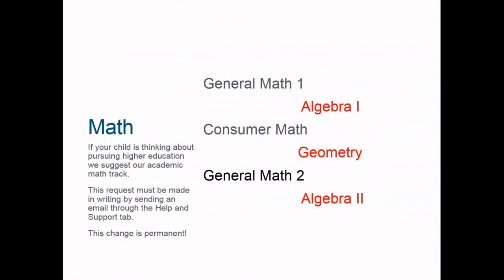Math courses are interchangeable in the core program at Penn Foster High School. Students can take a general math track or an academic math track. If your child is thinking about pursuing higher education, we suggest the academic math track, as colleges like to see algebra and geometry on a transcript. This is a permanent change — it cannot be changed back to general math — so the request must be made in writing via email through the Help and Support tab. General Math 1 becomes Algebra 1, Consumer Math becomes Geometry, and General Math 2 becomes Algebra 2.